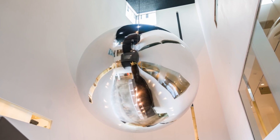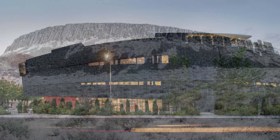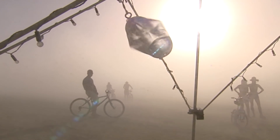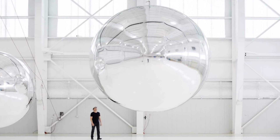Orbital Reflector is co-produced and presented by the Nevada Museum of Art, situated in North America's largest desert, the Great Basin. Nevada has been home to atomic testing, military installations, large-scale mining operations, and even experimental communities like Burning Man. So it really comes as no surprise that Trevor Paglen would approach the Nevada Museum of Art for a project of this scale that involves such great risk.